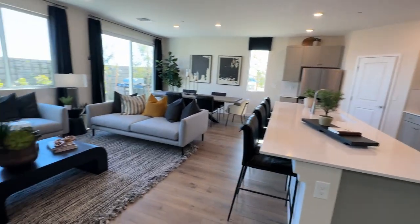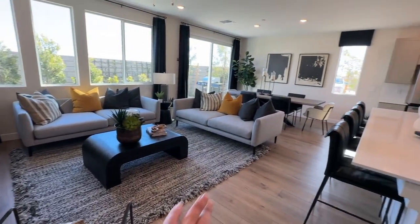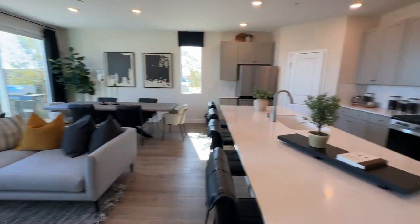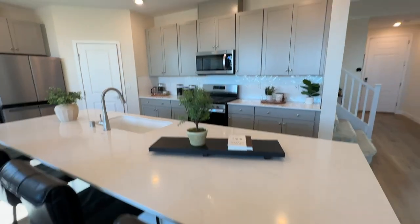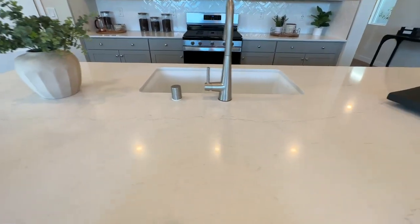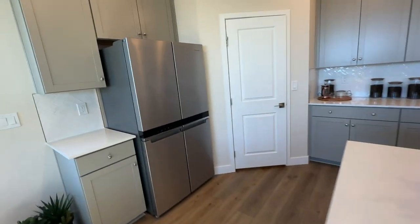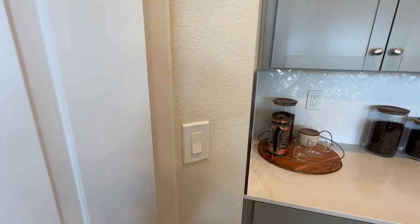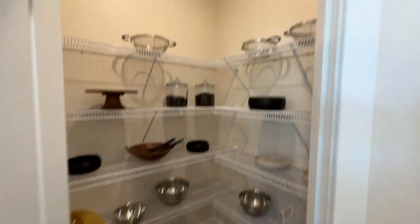A lot of people love this floor plan. It's a great layout with the big island. They have the upgraded shaker cabinets with the white quartz countertops. And a lot of people like this floor plan as well because of the light, nice size pantry — it's a good size pantry.